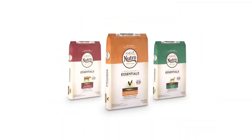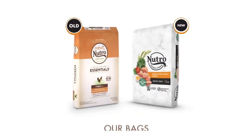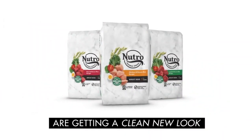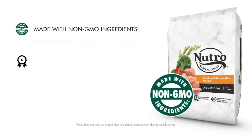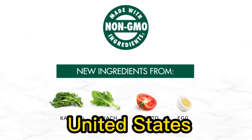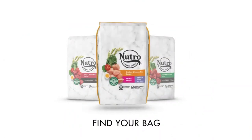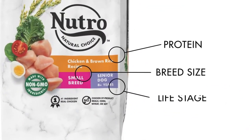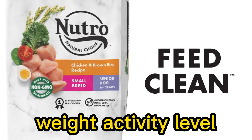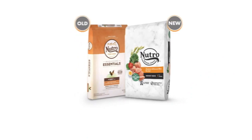The formula is formulated with essential antioxidants to support a healthy immune system and natural fiber to aid in healthy digestion. Made in the USA — the dog food is cooked in Nutro's facilities located in the United States. It's important to note that feeding guidelines and nutritional requirements can vary depending on your specific dog's age, weight, activity level, and overall health.